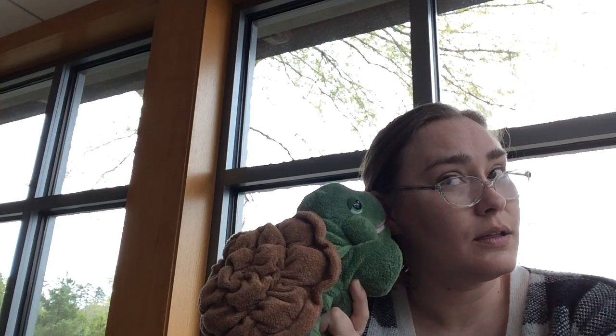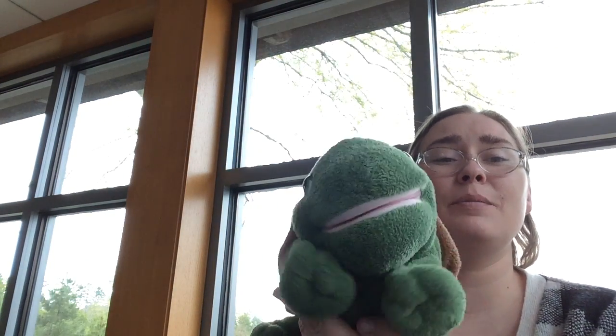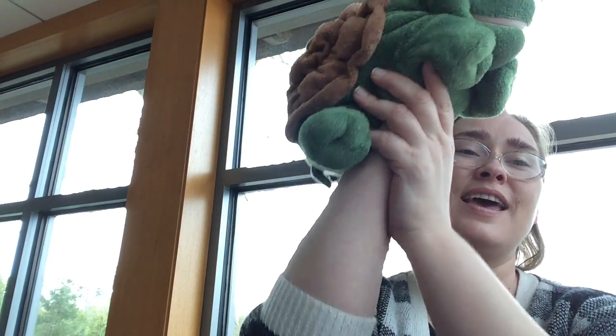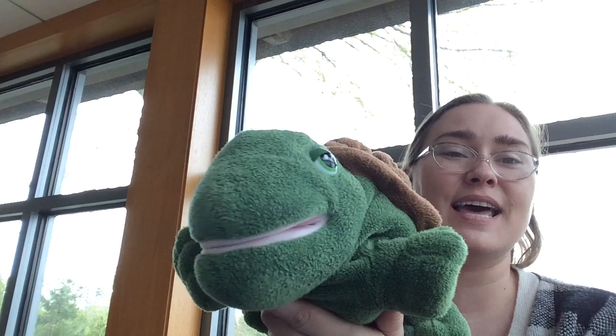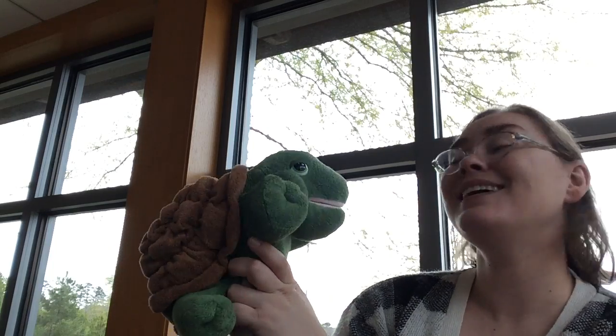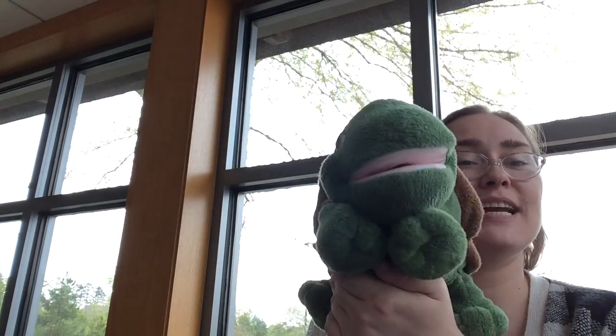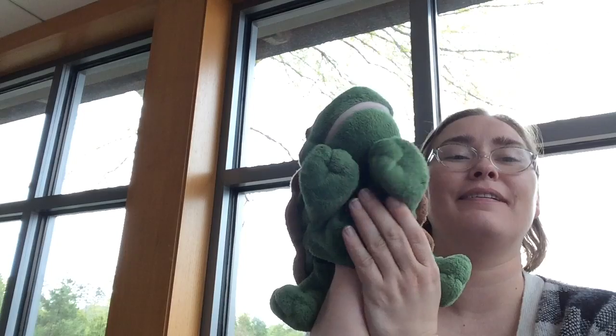Thank you so much for coming today, Tiny Tim. Are you ready? Here we go. I had a little turtle. He lived in a box. He swam in the puddles and he climbed on the rocks. He snapped at a mosquito. He snapped at a flea. He snapped at a minnow and he snapped at me. He caught the mosquito. He caught the flea. He caught the minnow but he didn't catch me. Thank you, Tiny Tim! Let's give Tiny Tim a hand.